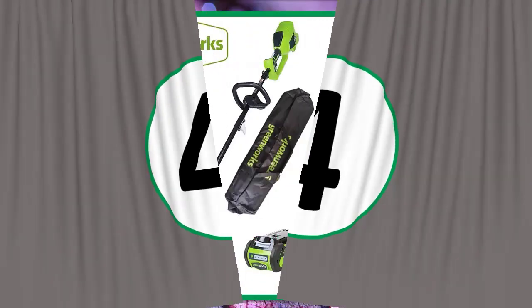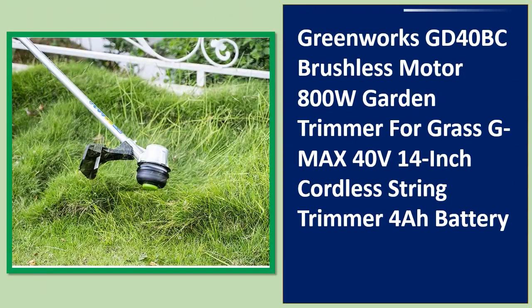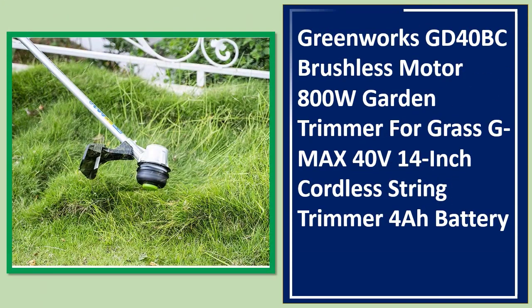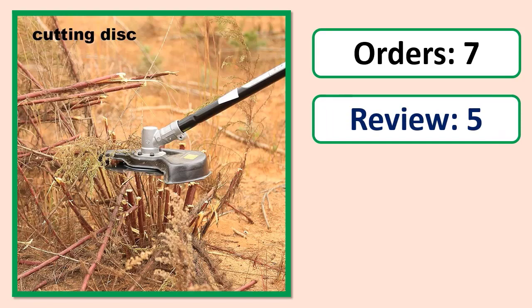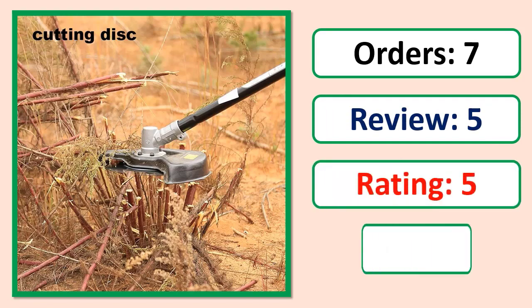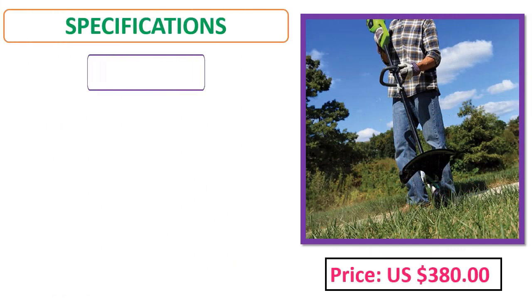Number 4: Greenworks GD40BC brushless motor 800W garden trimmer for grass, G-Max 40 volts, 14-inch cordless string trimmer. Orders, review rating, price, and specifications shown on screen.